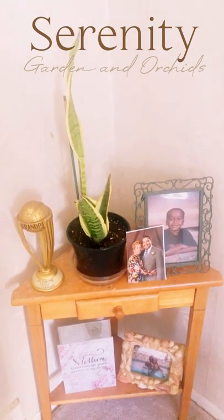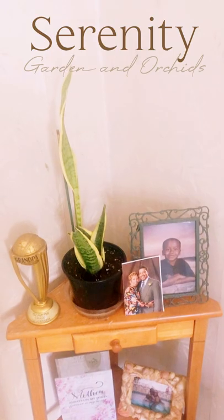Hello all, welcome to Serenity Garden and Orchids — part 2 of the Carmella unboxing.